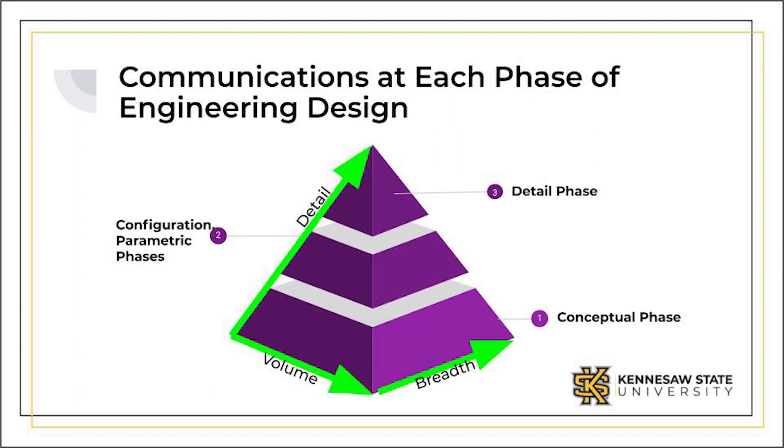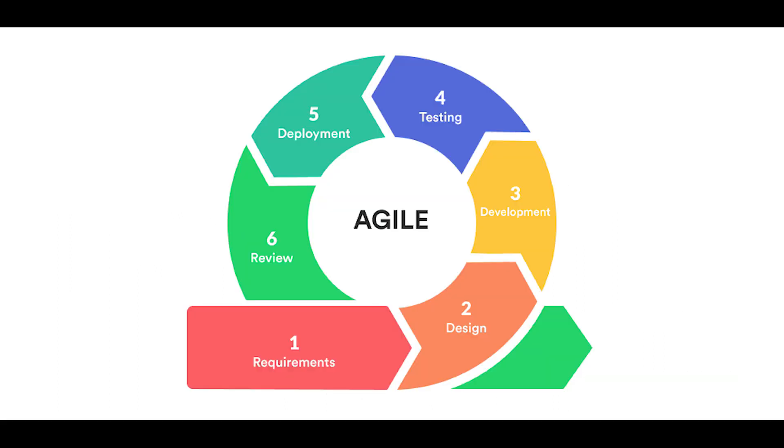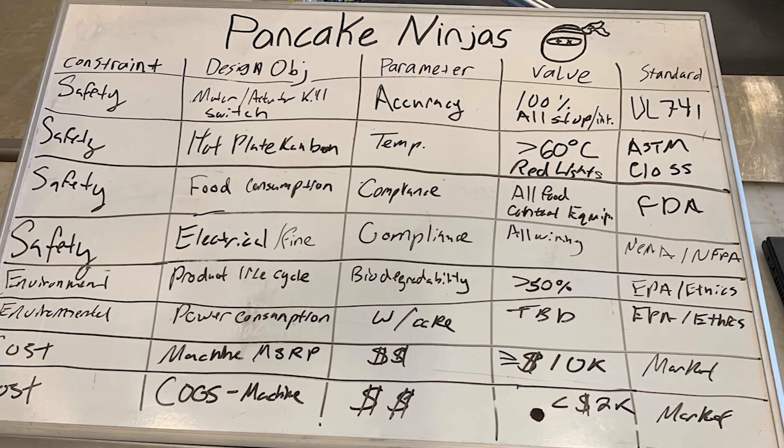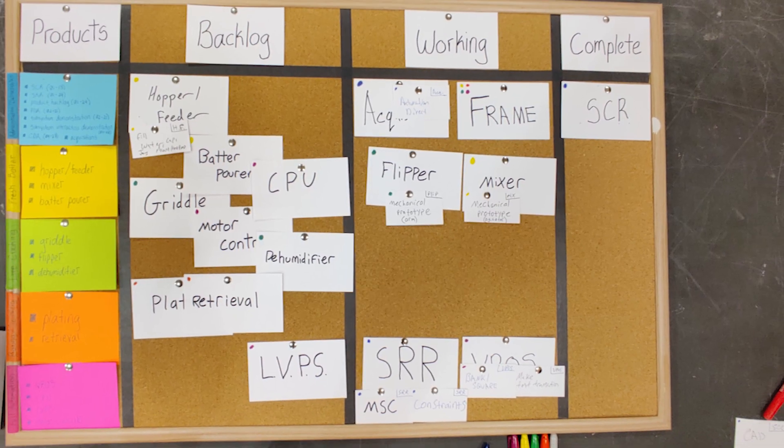The engineering design process traditionally follows a linear progression from problem formulation to detailed documentation. New design management frameworks, primarily arising from software development, are more iterative. The mechatronic system design course incorporates aspects from both philosophies.